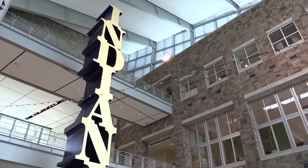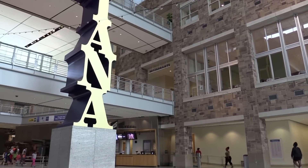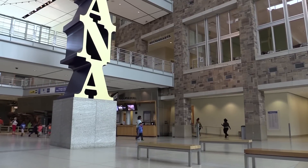While you're here, be sure to check out the Indiana Obelisk. Each letter in Indiana measures six feet in height, and when you add the base, this sculpture is 49 feet tall.